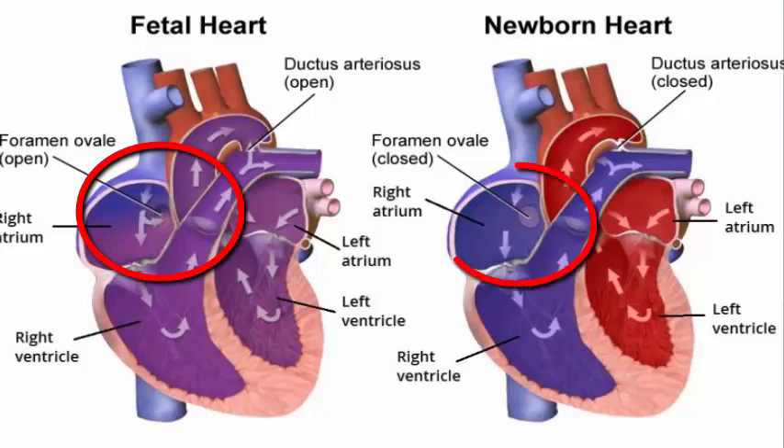At birth, the lungs expand and the pressure in the heart changes. The left atrium then increases in pressure and, as it were, slams shut the foramen ovale. So this door fuses and closes. But it may not always fuse completely, and in roughly a third of people, a patent foramen ovale, or PFO, may continue existing.